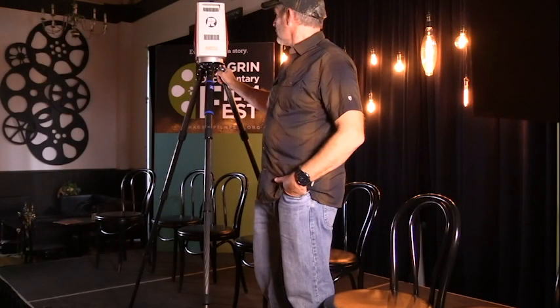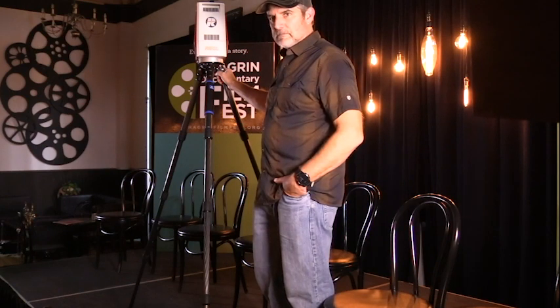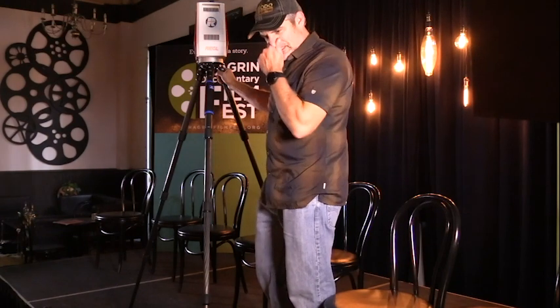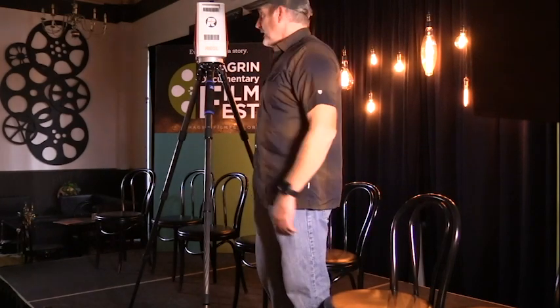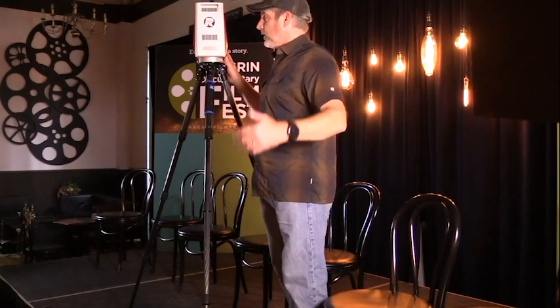We're lucky enough to have Dave Bodo here to explain 3D surveying. I'm not going to pretend I know anything about it, so I'll let Dave talk. I'm here more to find out myself. If you guys have any questions about the site or about surveying, we're a smaller group here, so you guys can holler them out.